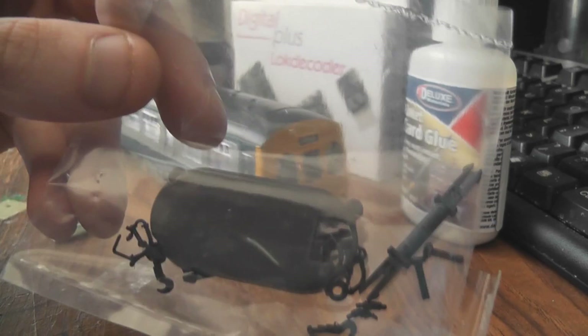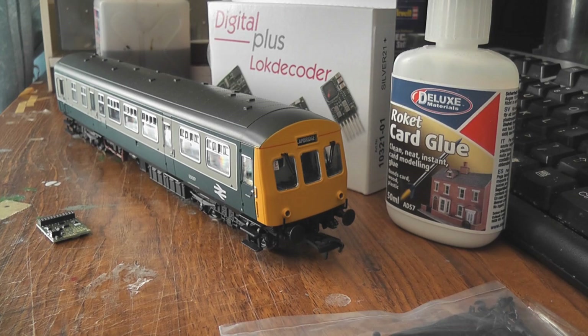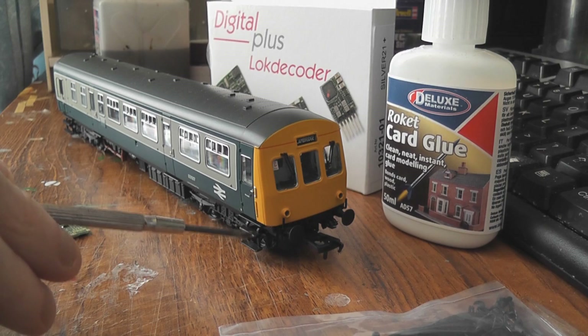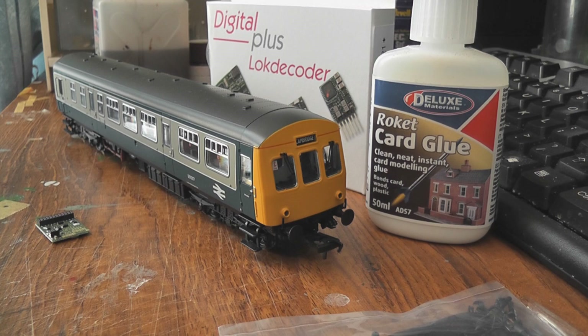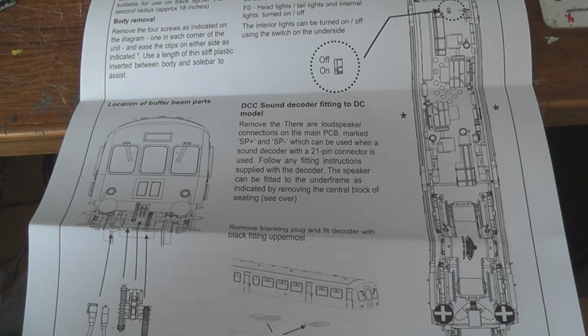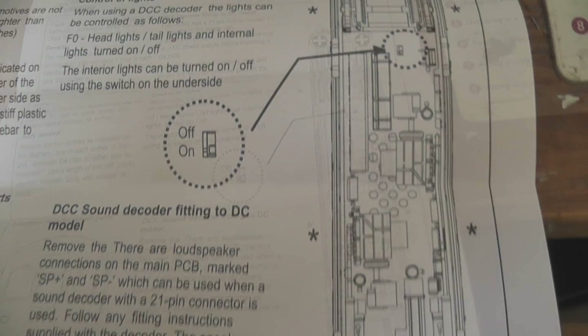First things first — there's always a bag of bits, so I'll put those on. I've got a Lenz 21-pin decoder and some rocket card glue which I use for gluing accessories to the buffer beam. In the past I've used super glue but it doesn't give much margin for error as it dries very quickly. Rocket card glue glues most things to pretty much anything and is strong enough to keep it there for a long time, with five to ten minutes to position whatever you're fitting. Checking the instructions for taking the body off — typical Bachmann instructions, always a reasonably good job. At each end of the model there are two screws and then some clips that retain the body, so it's standard typical Bachmann DMU setup.